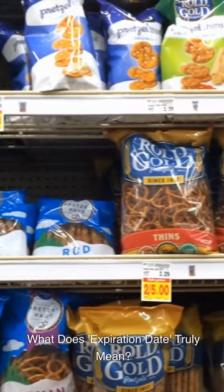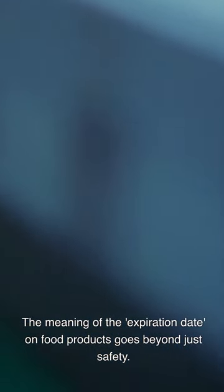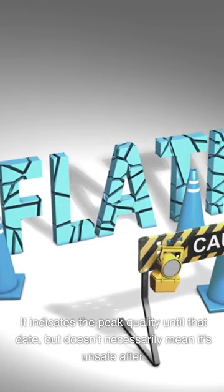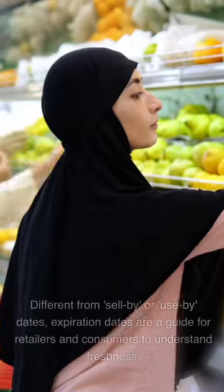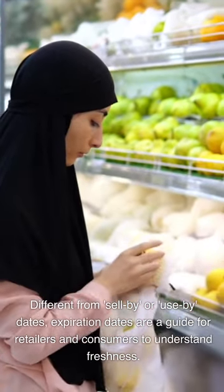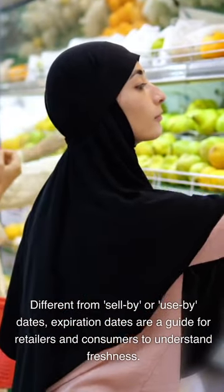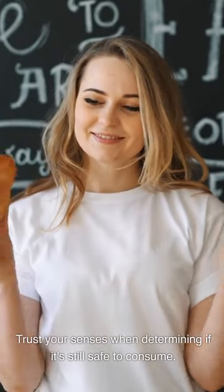What does expiration date truly mean? The meaning of the expiration date on food products goes beyond just safety. It indicates the peak quality until that date, but doesn't necessarily mean it's unsafe after. Different from 'sell by' or 'use by' dates, expiration dates are a guide for retailers and consumers to understand freshness. Trust your senses when determining if it's still safe to consume.